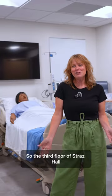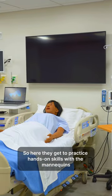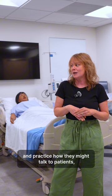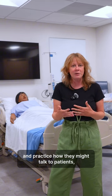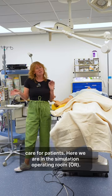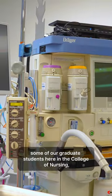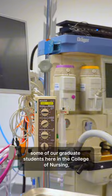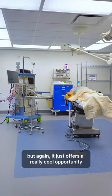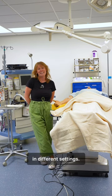The third floor of Strass Hall has all of our clinical simulation rooms. Here students get to practice hands-on skills with the mannequins and practice how they might talk to patients and care for patients. Here we are in the simulation operating room. The OR is used mostly by some of our graduate students here in the College of Nursing, but again just offers a really cool opportunity for students to practice with different patient populations in different settings.